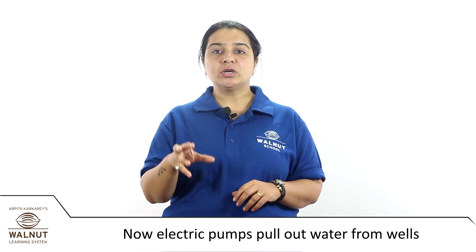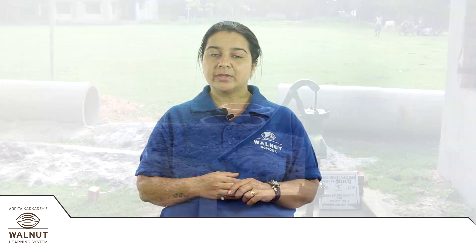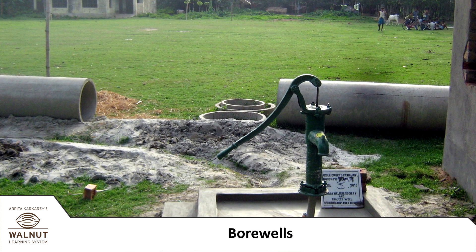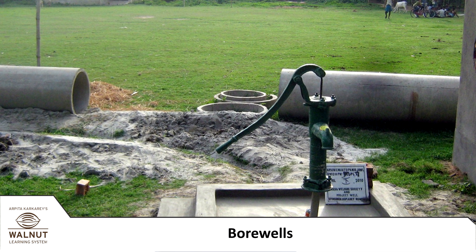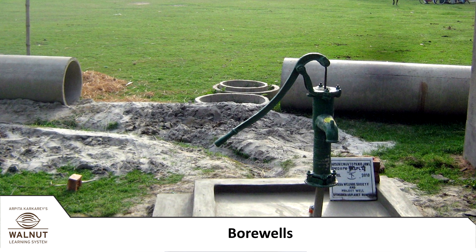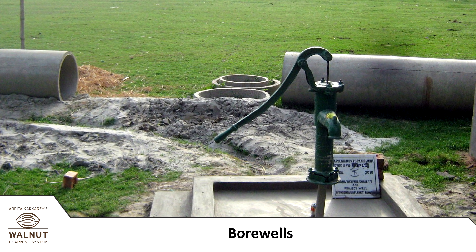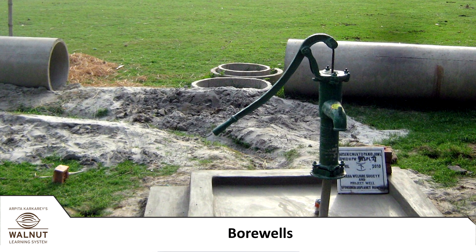These pumps run on electricity, so we don't have to pull the water up ourselves. From there the water can come through pipes directly to our taps. The opening of wells is also very small these days — a machine directly digs deep, with no need to have wide holes like earlier. Such wells are called bore wells.